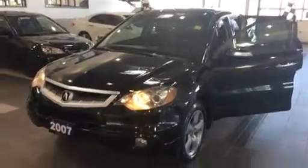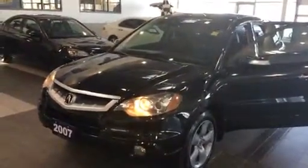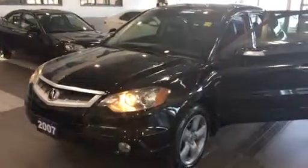Hi, this is Michael from Maple Acura. I just want to quickly show you the 2007 RDX that you're interested in — black and black, original trim.